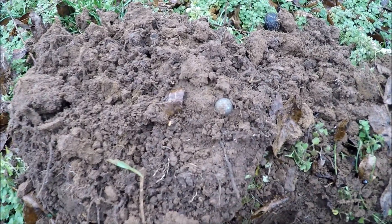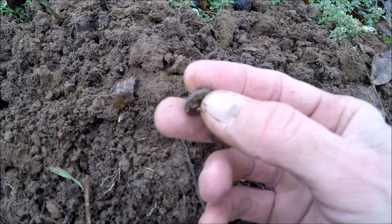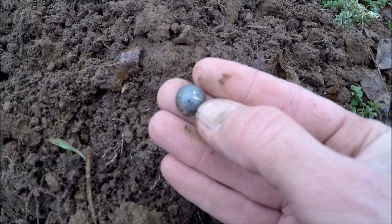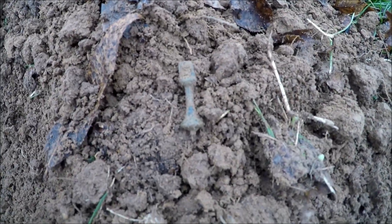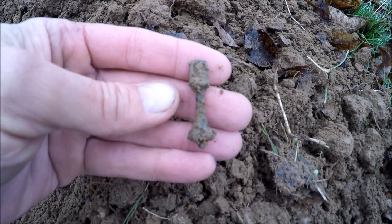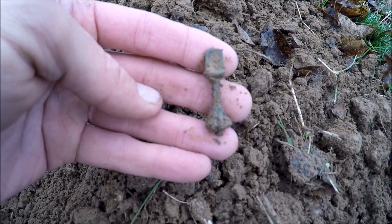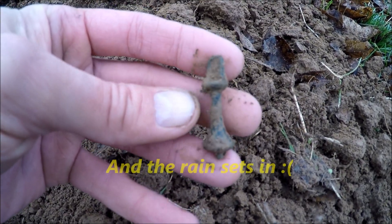Another nice early colonial piece right here — that is a pewter button, what they call a half round. The shank broke off the back of it, but it's a half round pewter button. Nicked it a little with the shovel, but we'll take that. Next I found what I think is a stamper for putting out tobacco pipes — it's got a little hole right at the top and I think it hung on a chain. They would stamp out the tobacco pipes with it. I'll double check on that when I get back to the house.